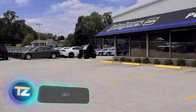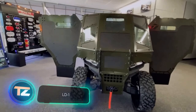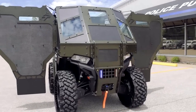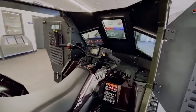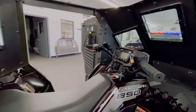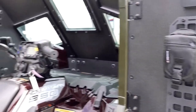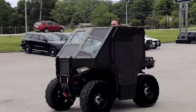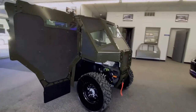Police ATVs are agile but lack protection — that's where the LD1 upgrade comes in. It may look basic, with ballistic shields mounted on a frame with brackets designed for a specific ATV model, but don't be fooled. The LD1 offers 360-degree protection and has passed tough tests under the NIJ standard, one of the world's most rigorous. It can even withstand fire from ammunition up to 7.62×51mm NATO.